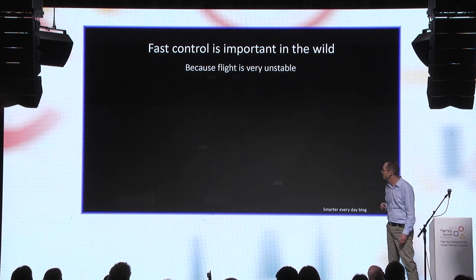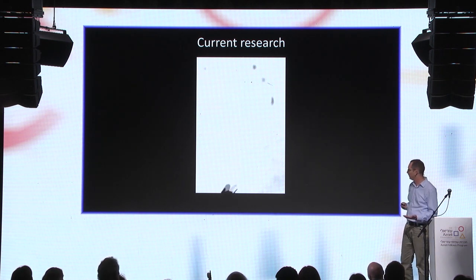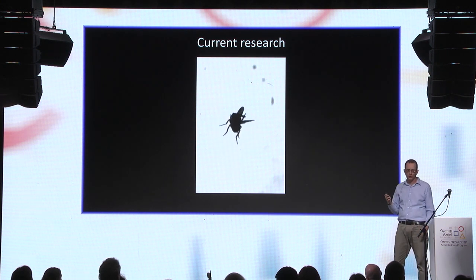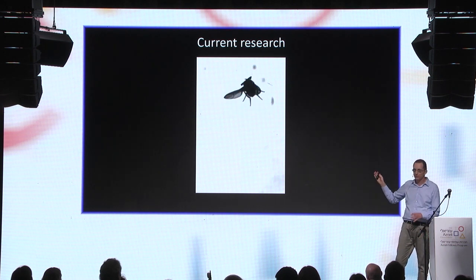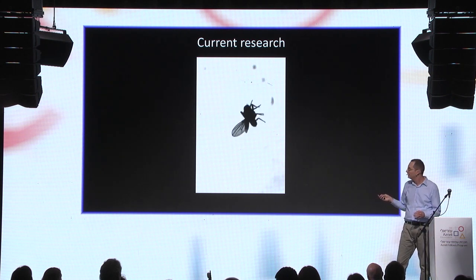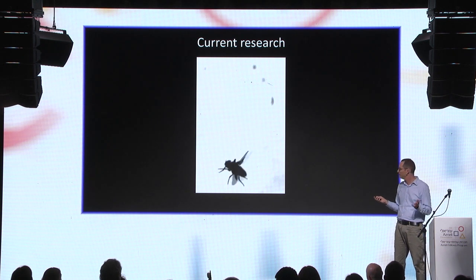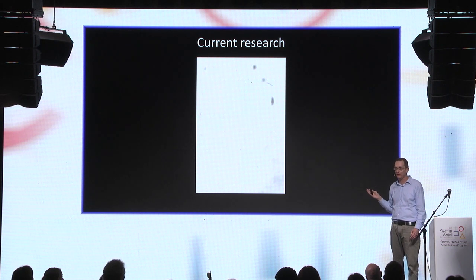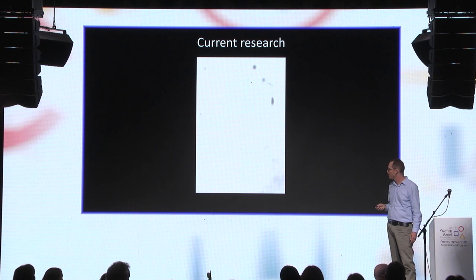Currently we're trying to challenge these flies even further. Instead of one magnetic pulse, we issue a series of pulses that rolls a fly over eight full times. During this treatment the fly cannot resist the magnet, but as soon as it ends, it regains control within one, two, three wingbeats. The first thing we learn from these experiments is that it's very hard to make a fly dizzy — no matter what we did, we never managed to take them out of the air.